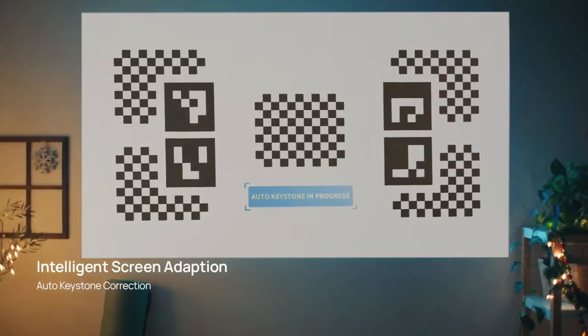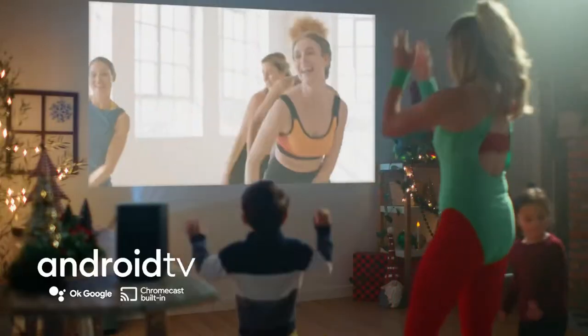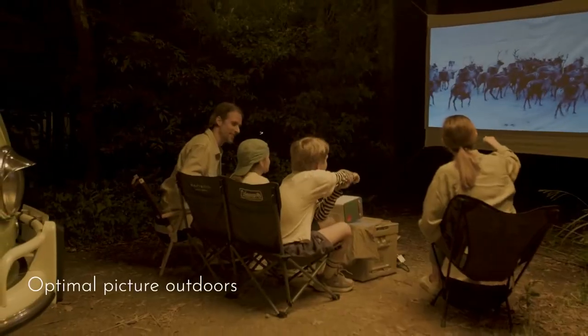Hello guys, in today's video we're going to check out the best Android projectors in 2023. I made this list based on my personal opinion and am trying to list them based on their price, quality, durability, and more.